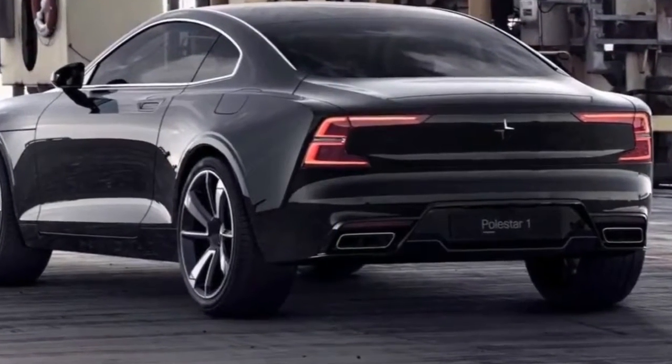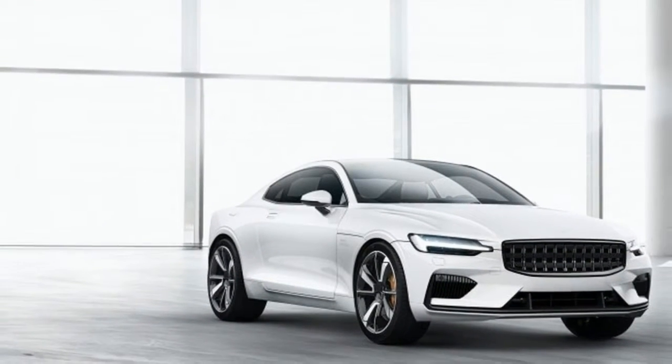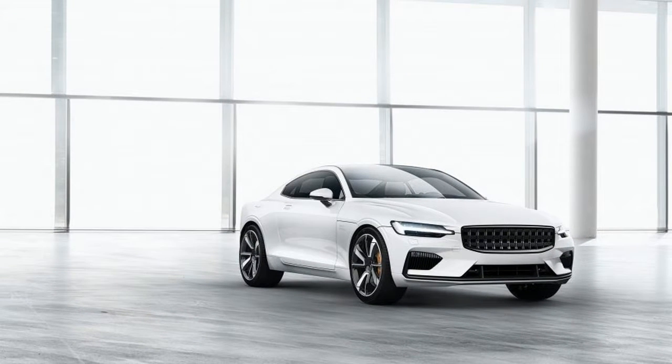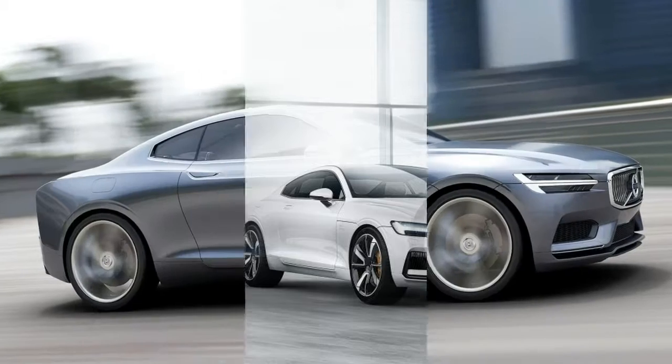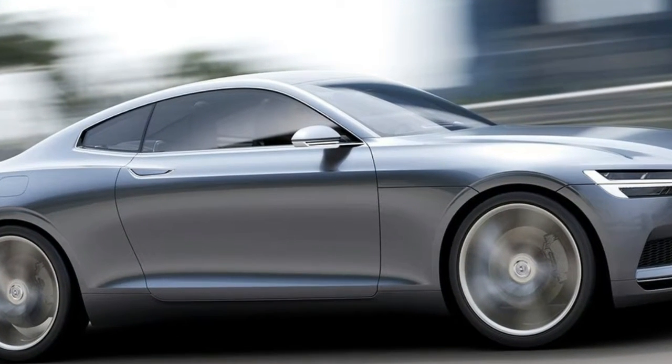Putting up the other 374bhp is a 2.0-liter twin-charged four-cylinder petrol, driving the front wheels via an 8-speed gearbox. The combination of turbocharged, supercharged, and electric power results in 592bhp and 737lb-ft of torque.